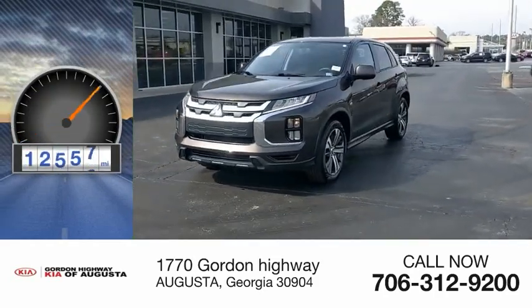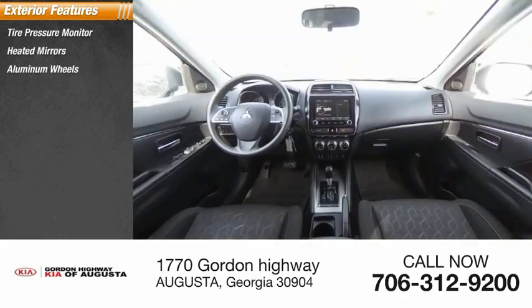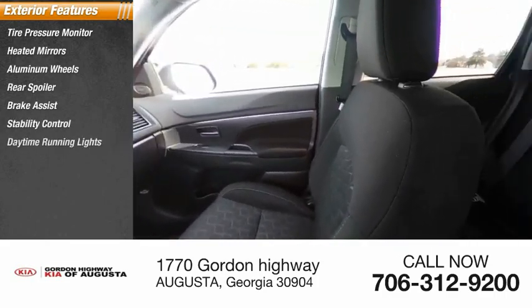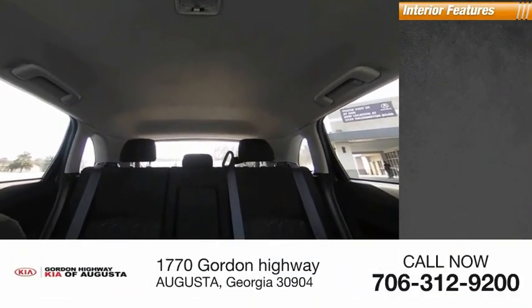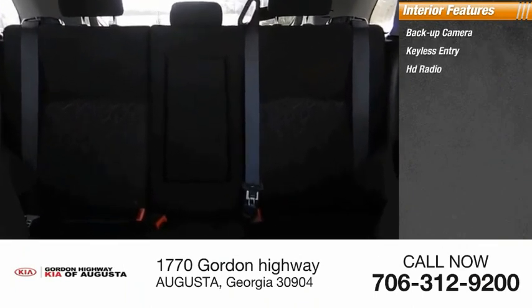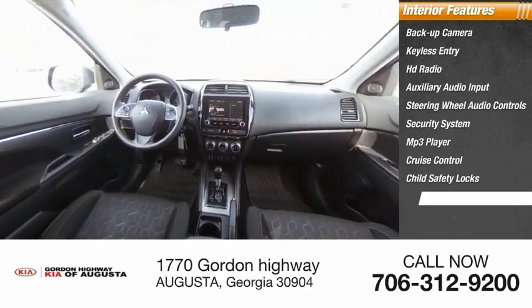This vehicle has less than 15,000 miles. Here are some of this vehicle's great options: tire pressure monitor, heated mirrors, aluminum wheels, rear spoiler, brake assist, stability control, daytime running lights, FWD LED headlights, privacy glass. Inside you'll find backup camera, keyless entry, HD radio, auxiliary audio input, steering wheel audio controls, security system, MP3 player, cruise control, child safety locks, and power steering.